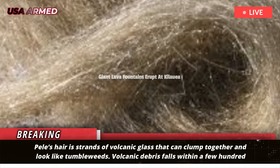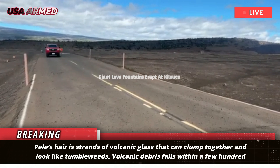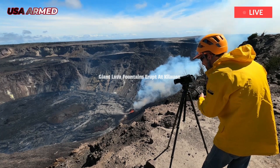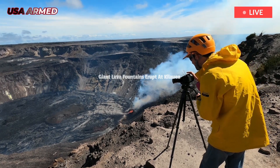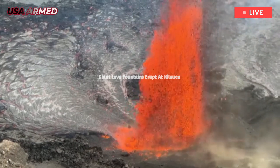Volcanic debris falls within a few hundred meters of the eruption vent, although strong winds can throw the lighter particles further. On the ground, Pele's hair and other debris can cause skin and eye irritation, and officials warn residents and visitors to minimize exposure to these particles.